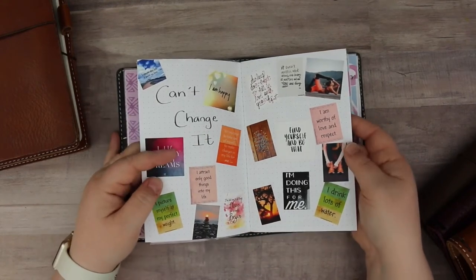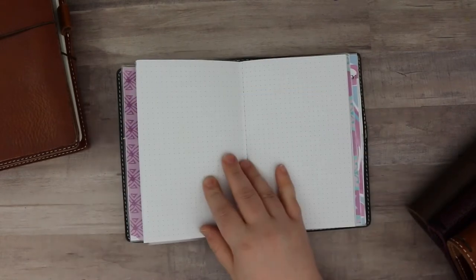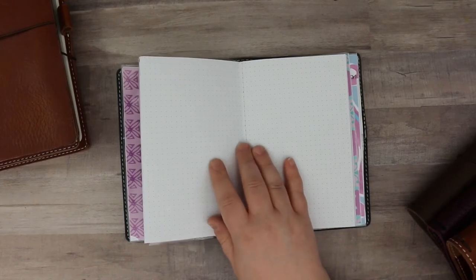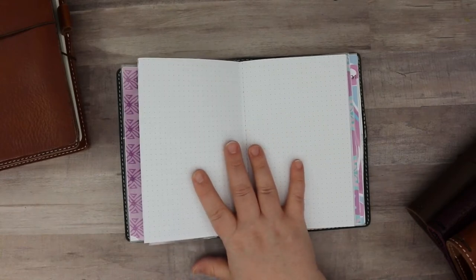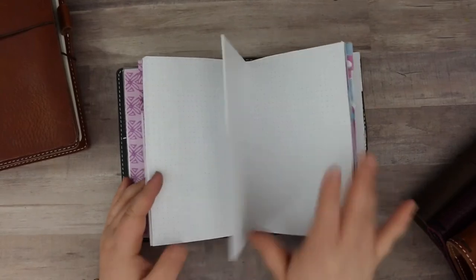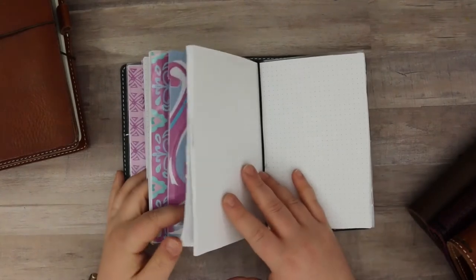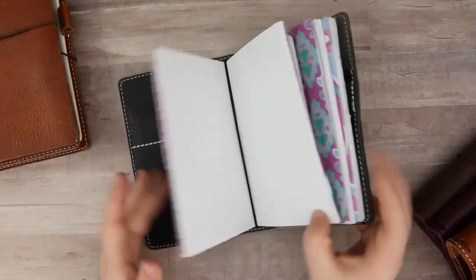These were all free images from Pinterest. I actually watched a video from the Planner Society by Christy about how not everything on Pinterest is free, and even using an image for personal use can still be stealing someone's artwork. So I'm going to go back and double-check. There's also a personal insert for prayers and meditations I don't want to show on camera.